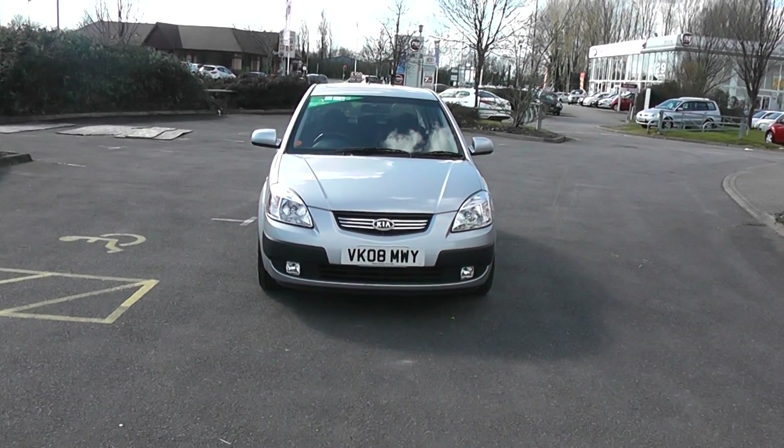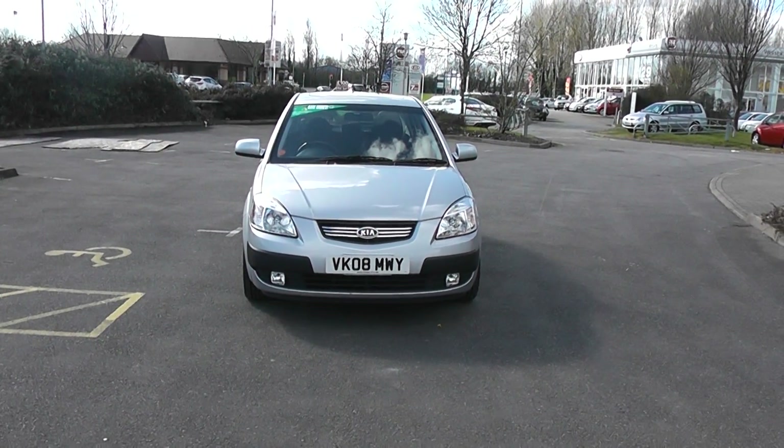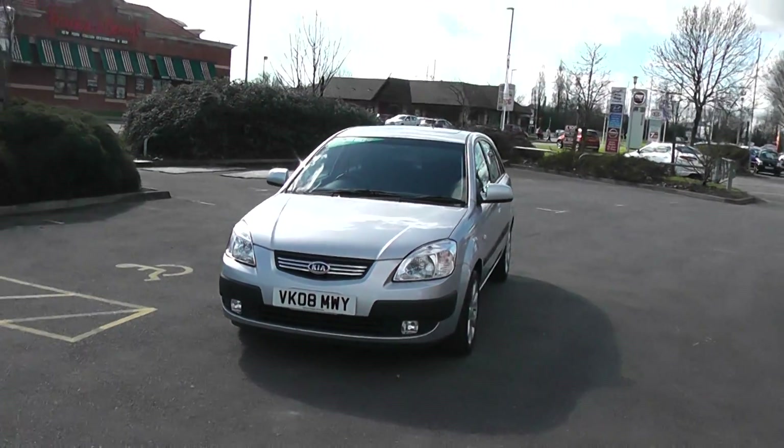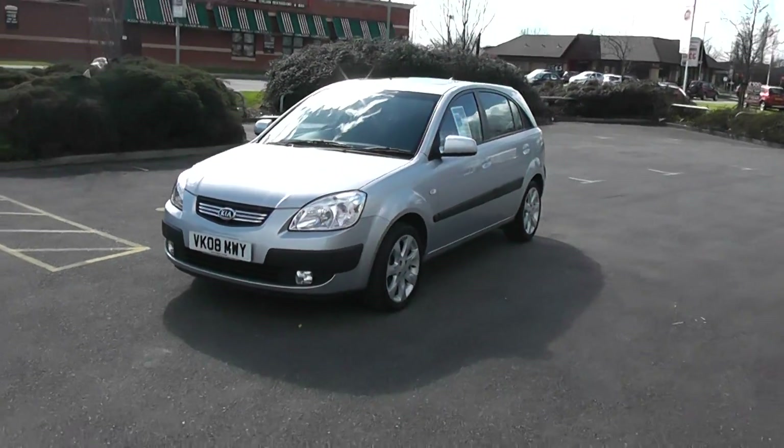Hello, welcome to Wessex Garages. Here we have a 2008 Kia Rio 1.5 diesel Sport — a very rare car.